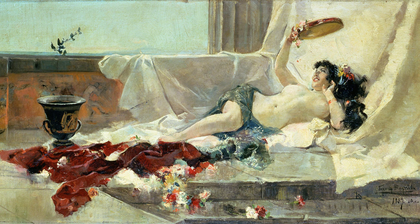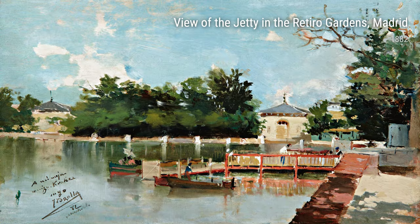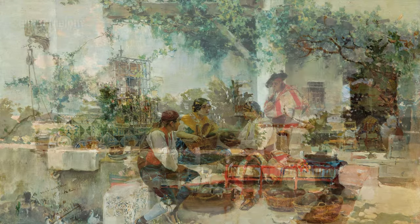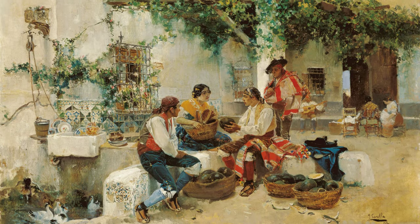Moving on, we have Nude from 1887, which showcases Sarola's talent for capturing the human form in its purest beauty. It's a bold and powerful piece that captivates the viewer.